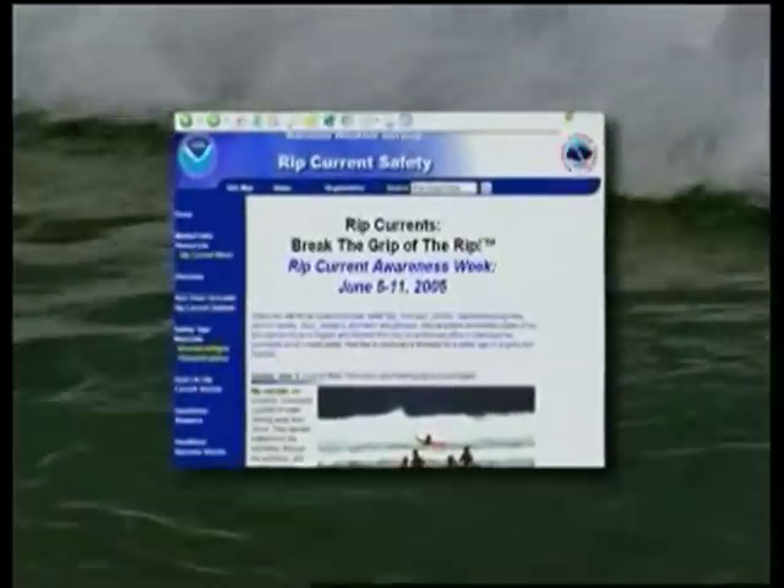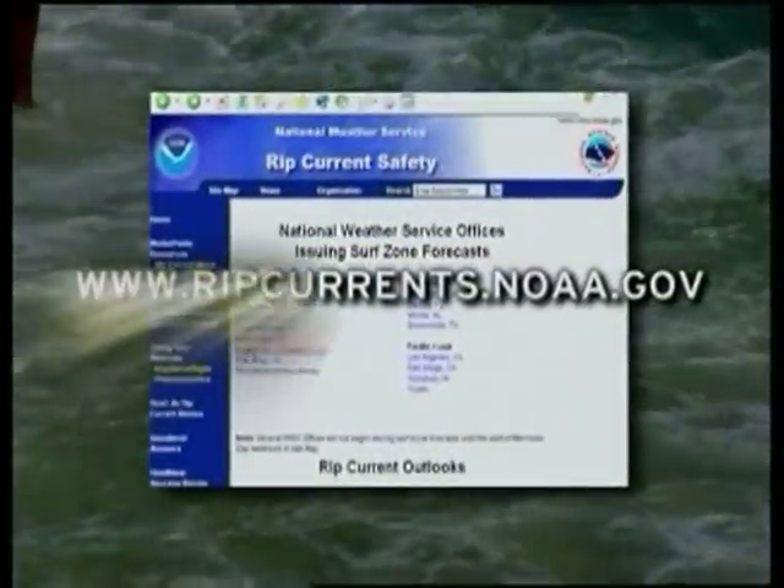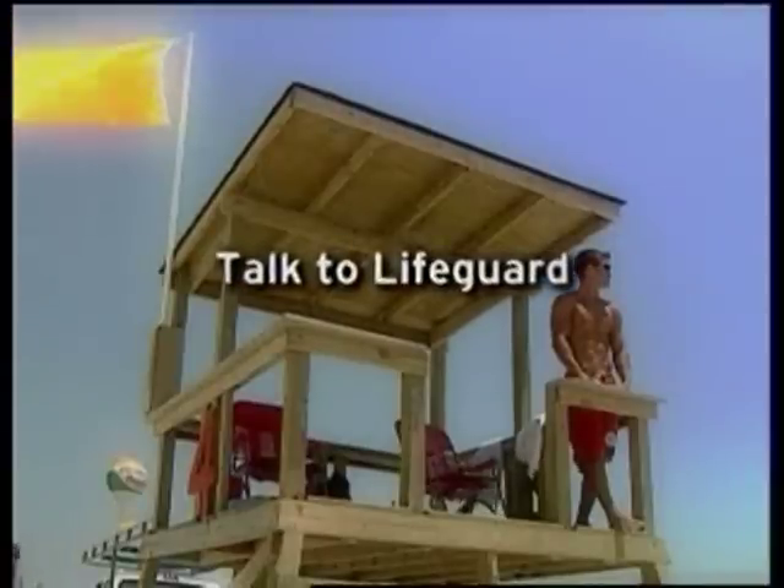Adults find their way into trouble really quickly. You can stay out of trouble by getting a rip current forecast before hitting the beach — just go to the National Weather Service surf zone forecast at www.ripcurrents.noaa.gov. And don't drop your guard once you're at the beach: use your eyes, look for the lifeguard tower, swim near a lifeguard tower, have a talk with the lifeguard about the surf conditions. Never swim alone and steer clear of piers and jetties where rip currents often form.